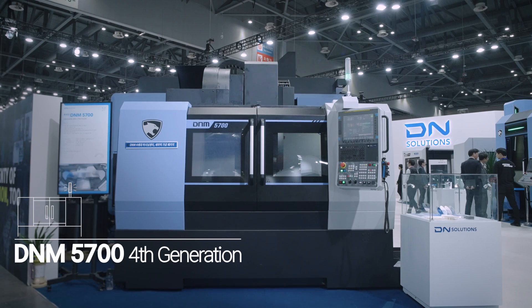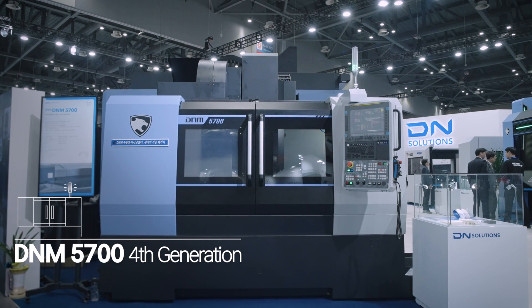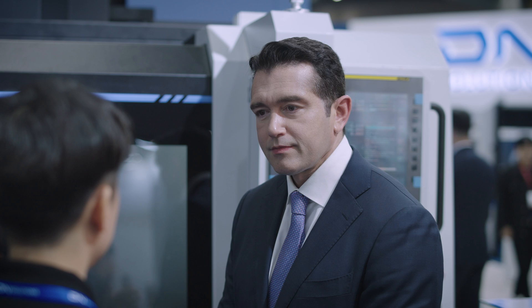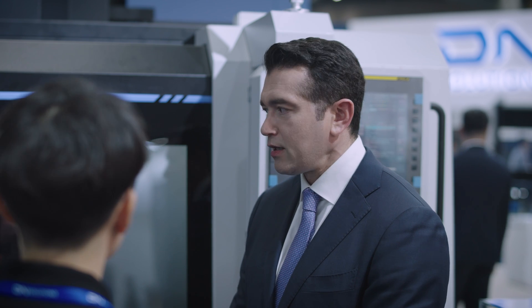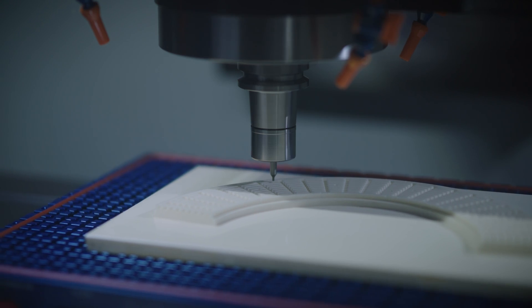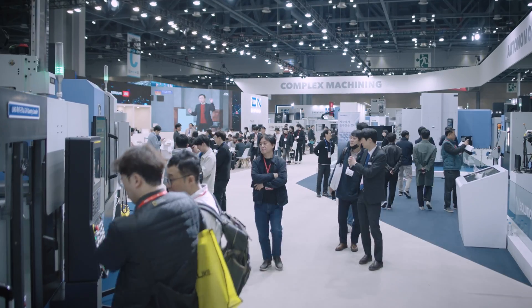Here we see the DNM 5700 4th generation. This machine was released last year. Productivity, thermal displacement, ease of use, and design have all been improved since the last one. This vertical machining center is a market leader.